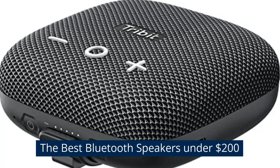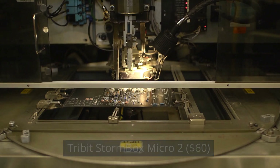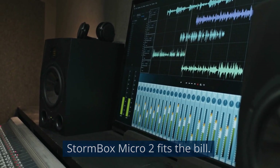The best Bluetooth speakers under $200. Tribit Stormbox Micro 2, $60. If you're just looking for an ultra-portable speaker that can kick out some decent volume, the Tribit Stormbox Micro 2 fits the bill.